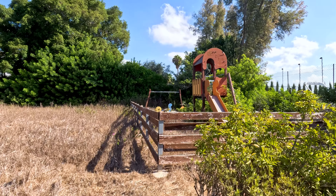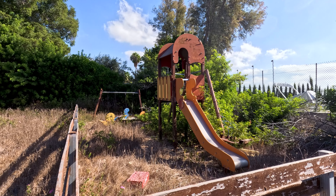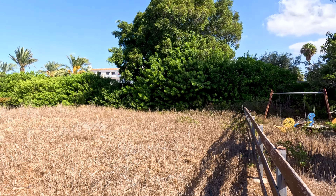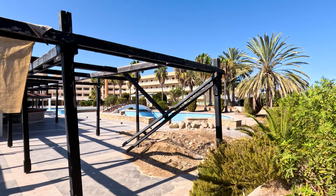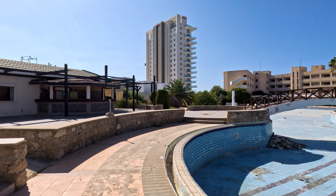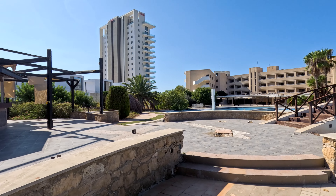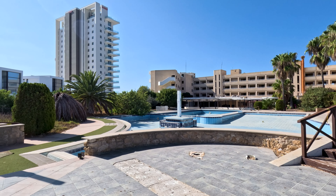Let's go and have a look at the kiddie's play area that once was. Quite sad really — I'm sure many a kiddie enjoyed themselves in there at the time. There's the bridge over the pool.